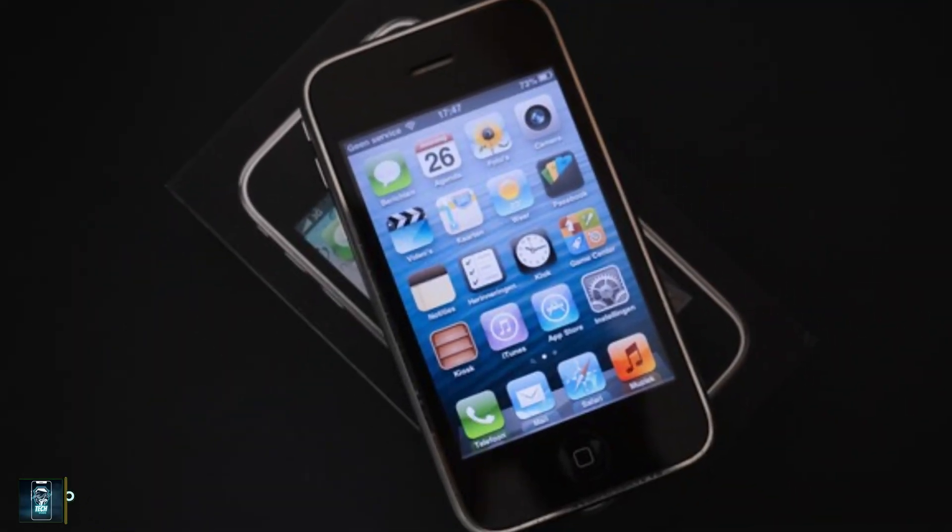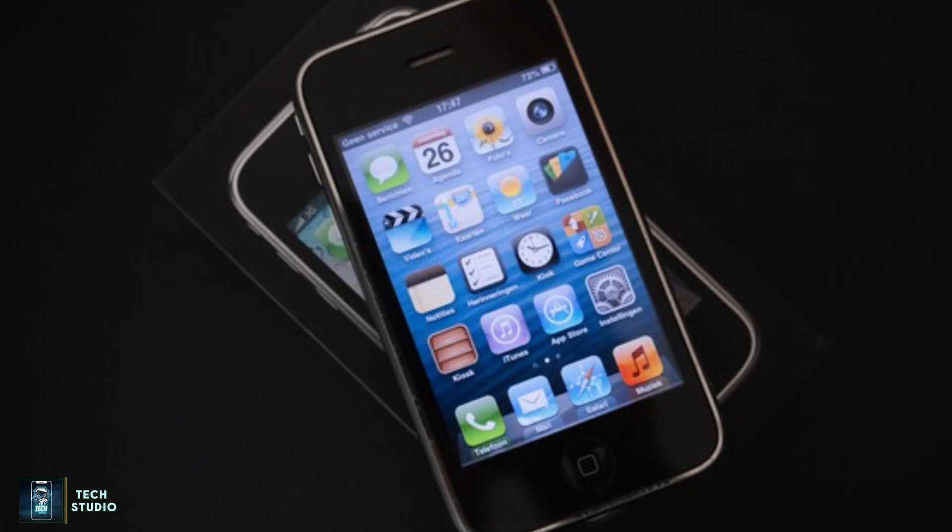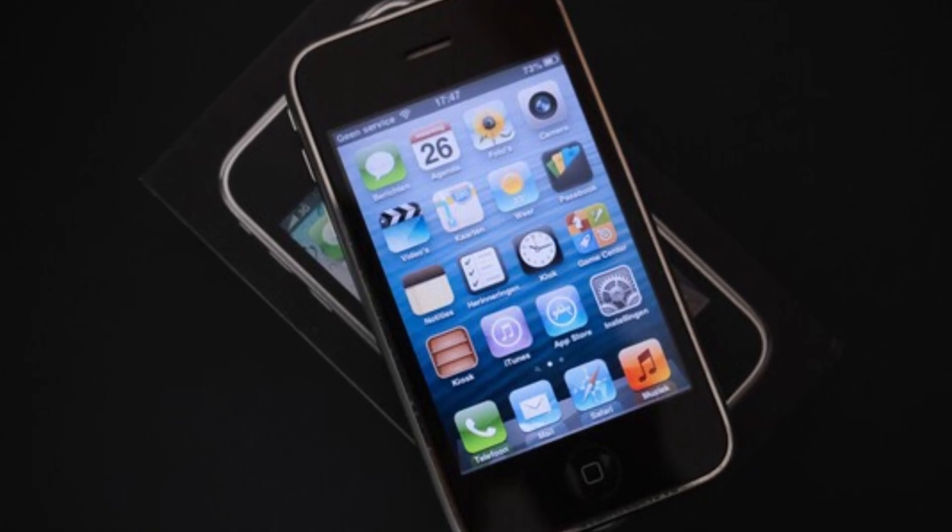Looking back, there was a time when Apple launched just one iPhone each year. Fast forward to today, and we're treated to a range of powerful devices that continue to redefine performance benchmarks, especially in mobile computing.